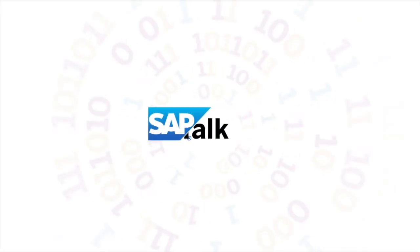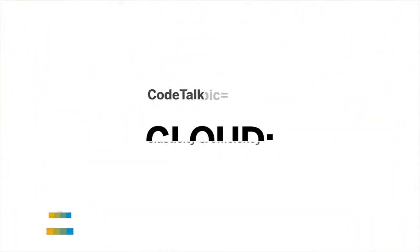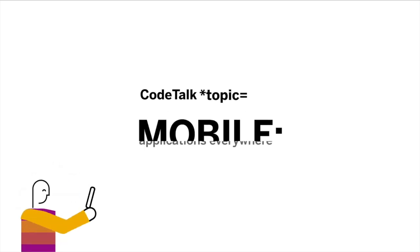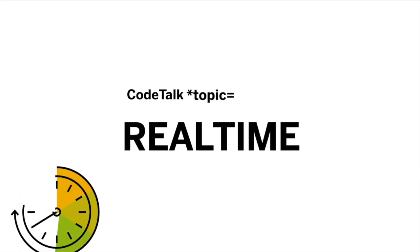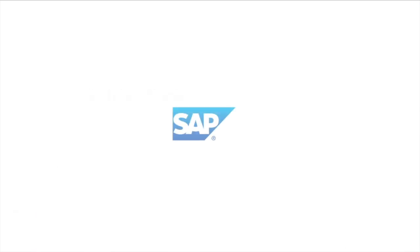Let's look at the next-gen experience of SAP API Business Hub. Hi, I'm Ian Thain. Welcome to another SAP Code Talk. I have two of my colleagues from Bangalore with me today — Shilaja and Adi. Thank you for joining me.